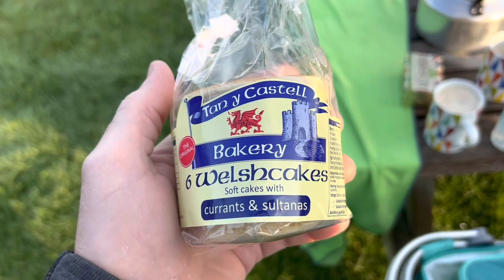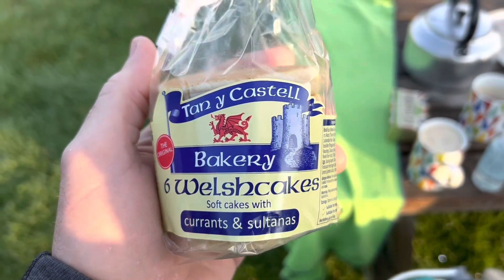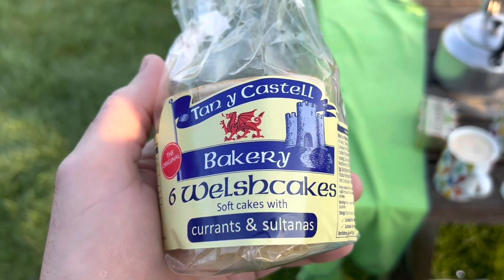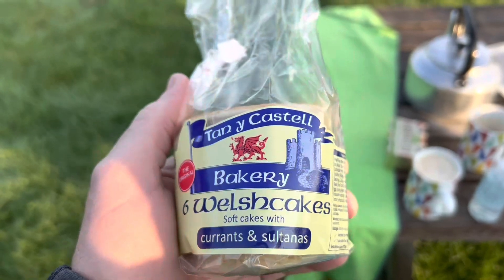This is one of my bits of breakfast this morning — a good old Welsh cake. If you don't know what these are, you need to find out, because these are quite yummy. Put butter on them, peanut butter if you're me. I don't have any peanut butter so I'm just going to go straight to the Welsh cake.